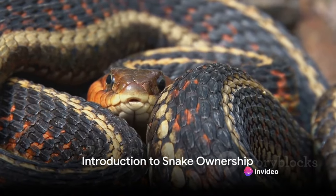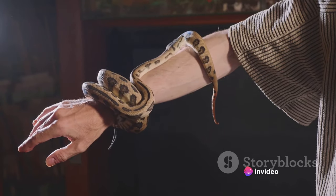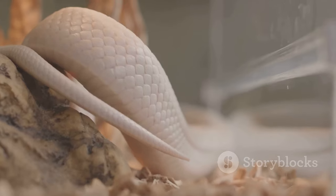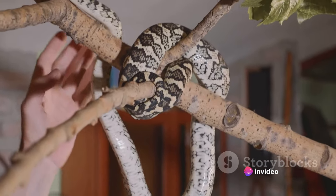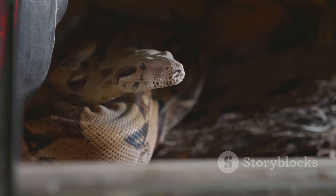Have you ever thought about having a snake as a pet? You might be surprised to know that snake ownership is a growing trend. These slithery companions are unique, fascinating, and nothing short of extraordinary. However, they're not your typical pets — they require a level of care that's different from cats or dogs. It's a unique commitment, but one that can be incredibly rewarding. Ready to slither into the world of snake ownership?